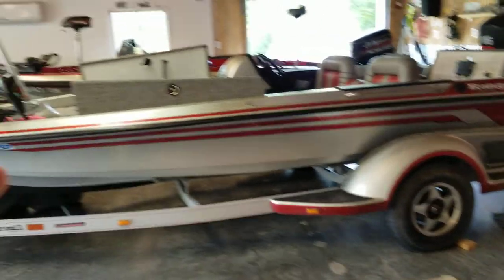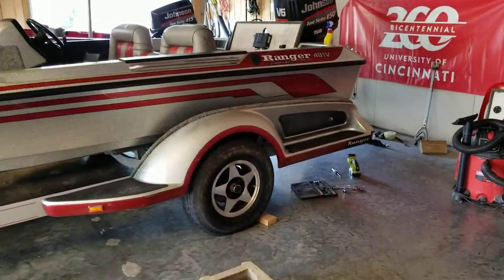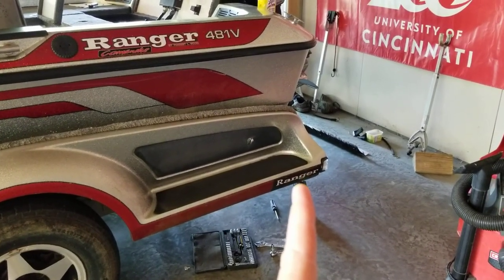My other boat over there doesn't have the upgraded trailer. This one's got the upgraded fenders with fiberglass guide-ons they started putting on in the late '90s — it's even got a Ranger logo on it.